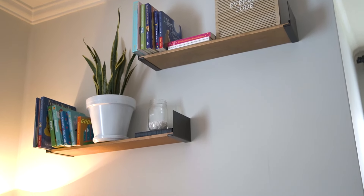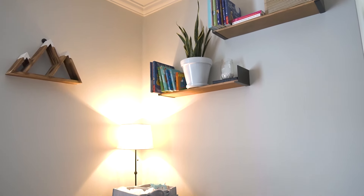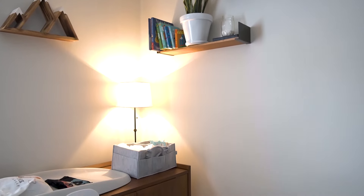These are some floating shelves we got off of Amazon. I just wanted a place to store some more books and plants and things like that in here.